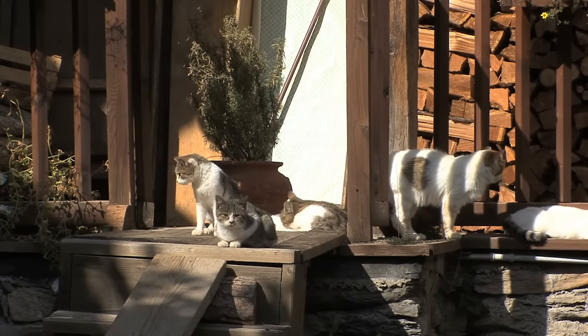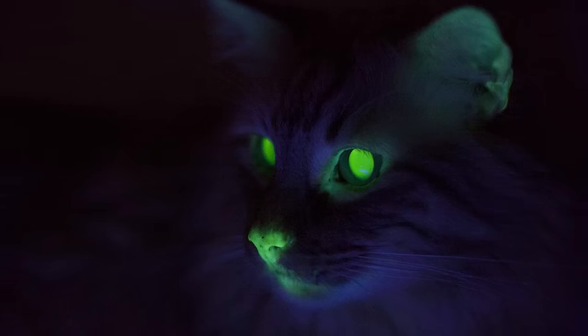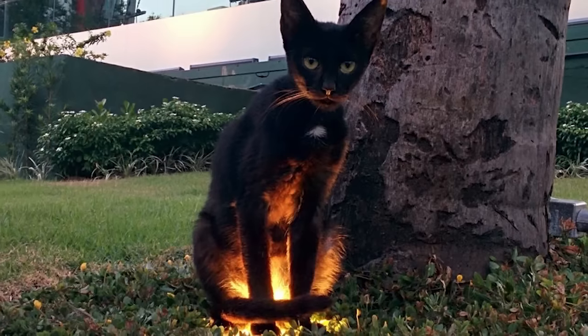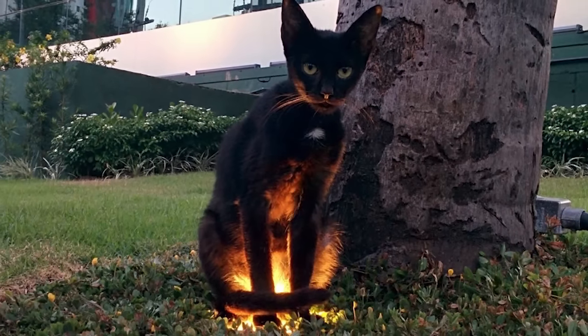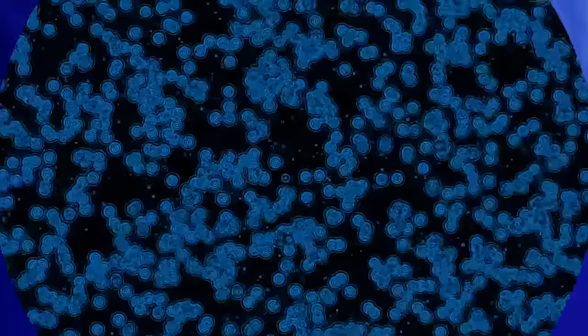Cats are secretly plotting to overthrow their human masters — we all know it deep down. This is why some scientists have used genetic modification to make kitties that glow in the dark — we need to see what the little troublemakers are getting up to. It was actually part of a research project to protect cats from the feline form of AIDS, and the glowing jellyfish protein was used so they could easily mark cells under a microscope. But we all know that 90% of the research time was spent naming the cats.